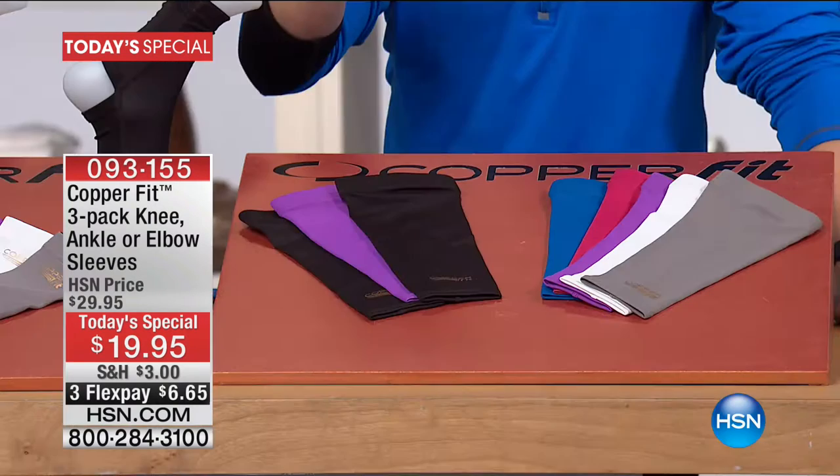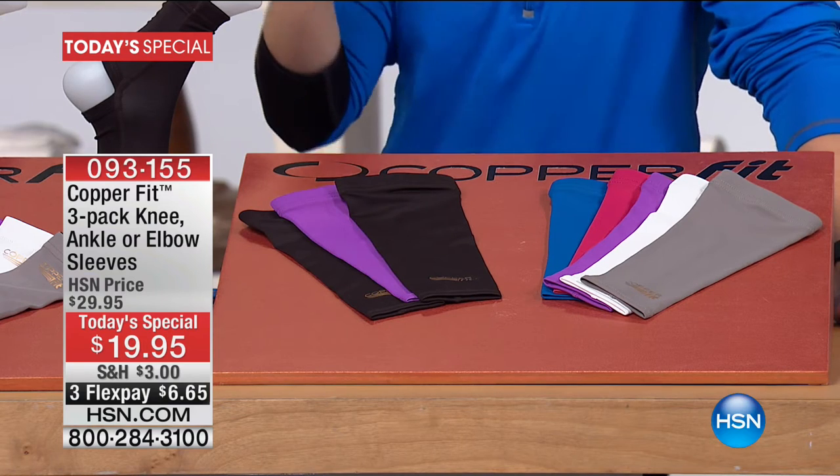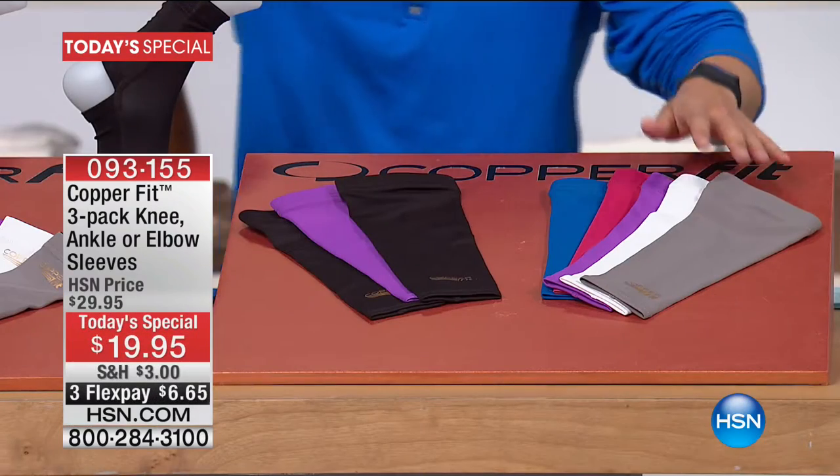So today, it's not one, it's not two, it's three individual compression sleeves for under $20 — the best price you'll find anywhere — and it's under $7 on your credit card to take it home and try it out. Get support on your elbow when you're shoveling the snow, support on your knee when you're going to the grocery store, support on your ankle when you're walking the dogs and through all the goals that you set through the new year.